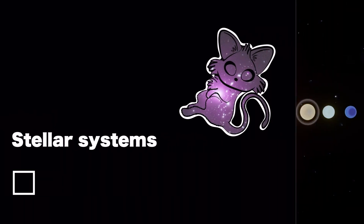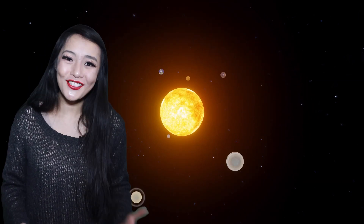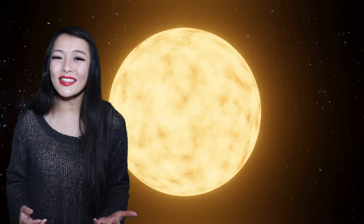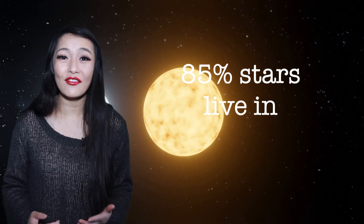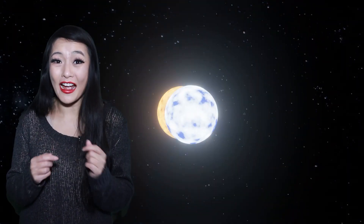We're most familiar with single star systems. In our own solar system, our planets orbit the one star, the Sun. However, did you know that this is not normal? In fact, it's estimated that up to 85% of stars live in binary star systems, where two stars orbit around each other.